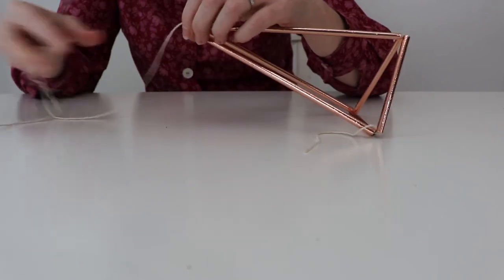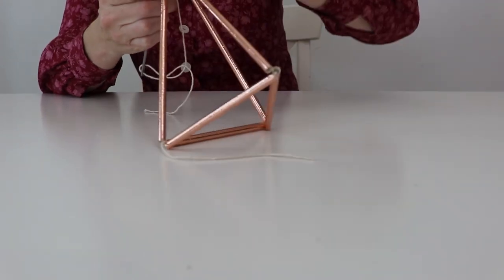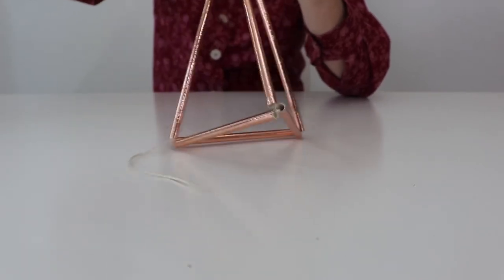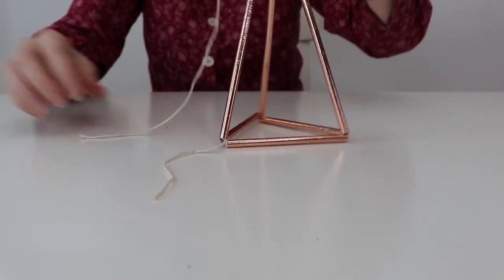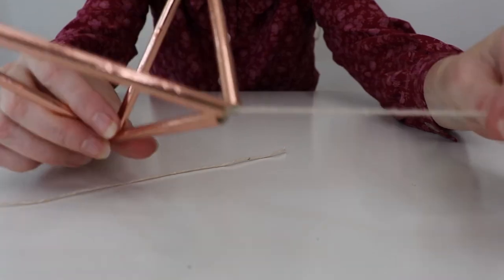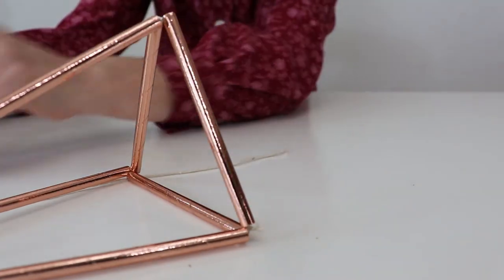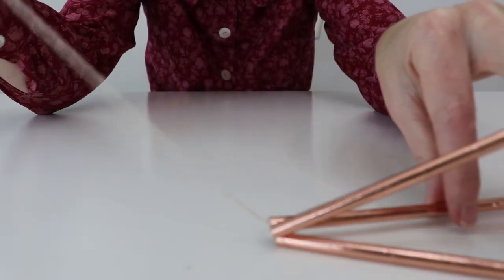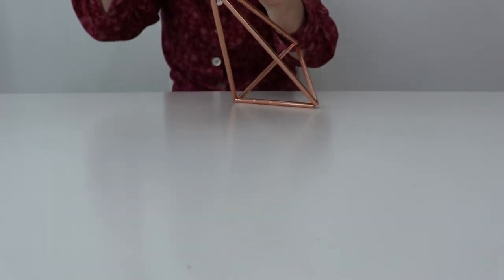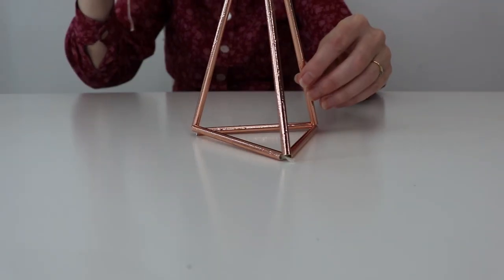So now we have this short string and we can trim that off — we don't need it. And then this long string becomes the piece that you're going to hang your design from. So next I'll show you how it turned out.